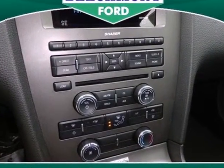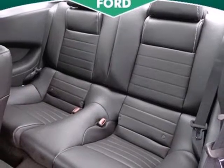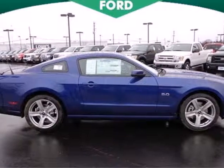With keyless entry, a CD player with MP3 decoder and steering wheel audio controls, you'll love each new mile more than the last. Deep down, you know you want to experience a newly inspired classic when you come in for a test drive.